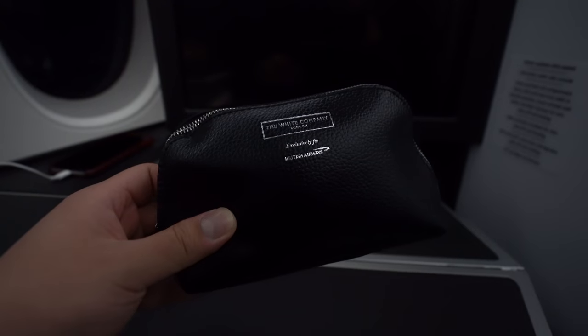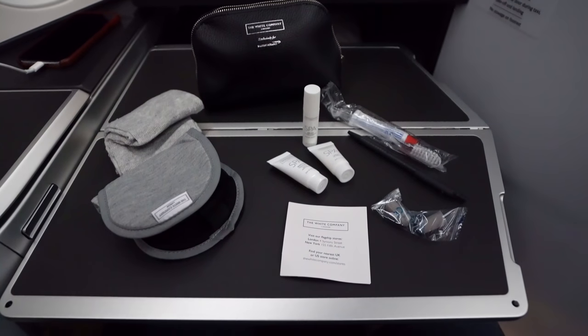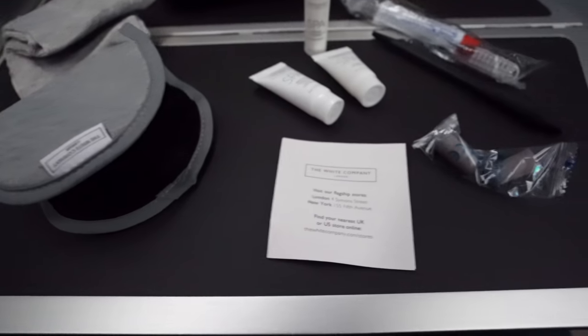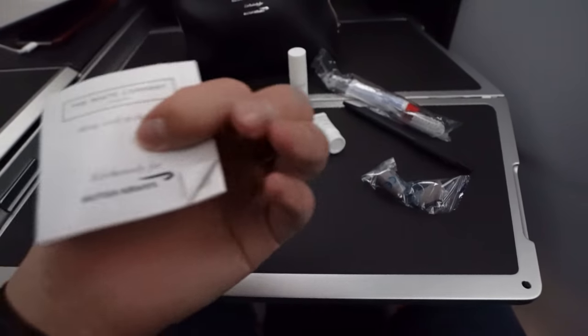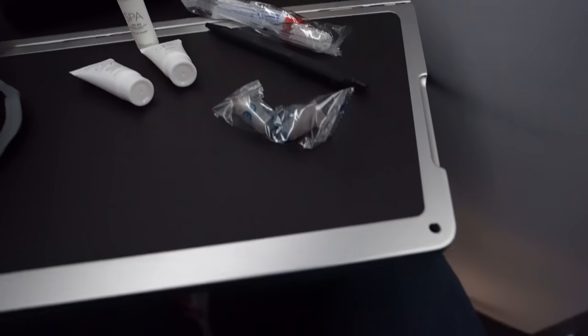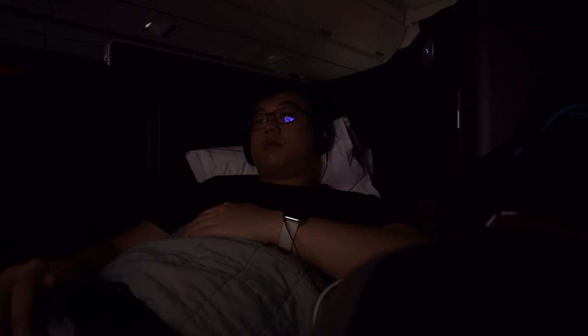When I woke up, we were just passing the southern tip of Ireland, and on the horizon you could see the faint glow of the city of Cork. Before breakfast, let's take a look at the amenity kit, which is once again provided by the White Company and comes in a little pouch. Inside were a pair of very high-quality socks, an equally good eye mask, some cosmetics, a basic dental kit, a pen, earplugs, and a small invitation to their store. The whole kit is not great but not terrible — I give it a rating of 3.6.